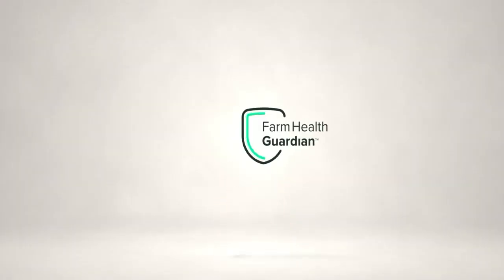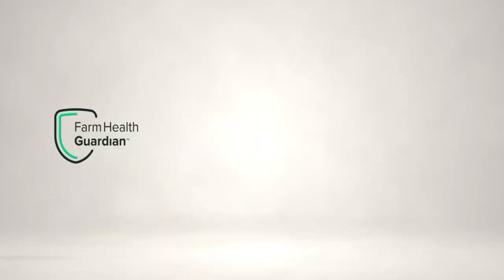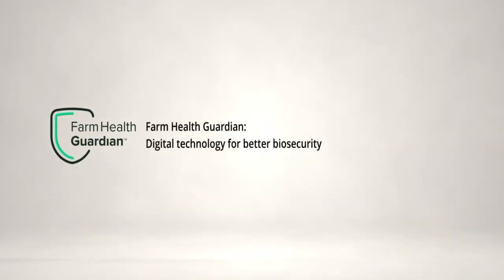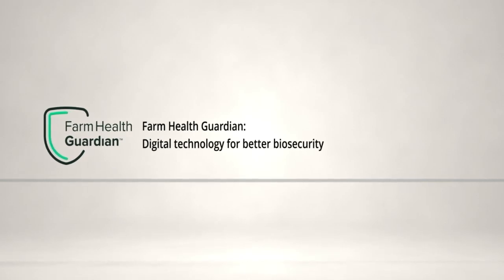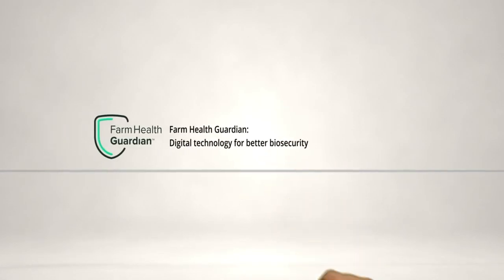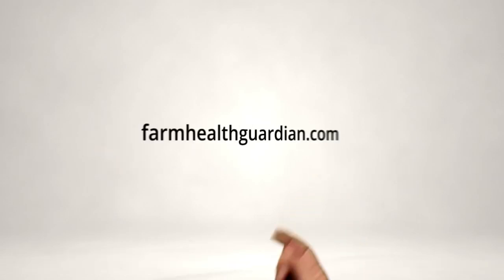Farm Health Guardian is a proven biosecurity software system that helps you improve compliance and reduce disease risk. Automate downtime and health status management for large systems. Get biosecurity breach alerts for trucks and trailers. Prevent unauthorized access to your barns with controlled entry technology. Speed up disease investigations with automated traceback reports. Check out what our customers are saying at farmhealthguardian.com.